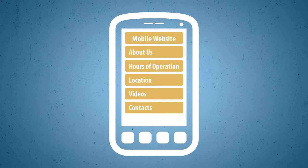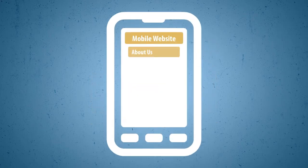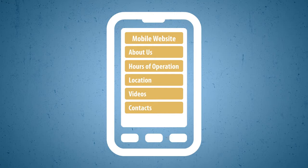A good mobile site will help your business increase revenue by collecting lead information, offering mobile deals or coupons, social sharing, collecting mobile payments or donations, growing your subscriber list, and tracking your visitors, interactions, and conversions.